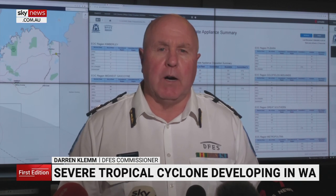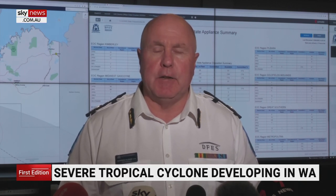We've deployed 26 personnel up into both Broome, Bidjadanga — just south of Broome, 180 kilometres south of Broome — and we've also got crews going into Karratha. We've moved two helicopters up into Karratha just in preparation for any rescues that might need to be taken.